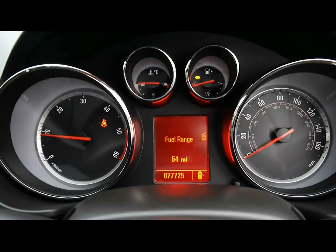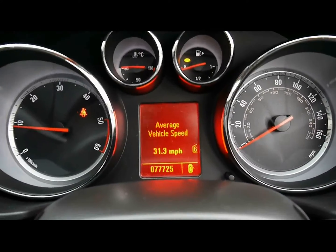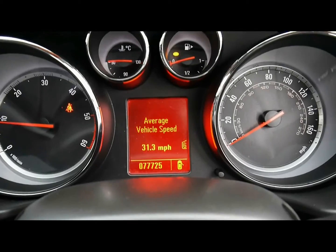The onboard computer shows you distance from empty, average fuel consumption and average speed. You can see the car has covered 77,000 miles.